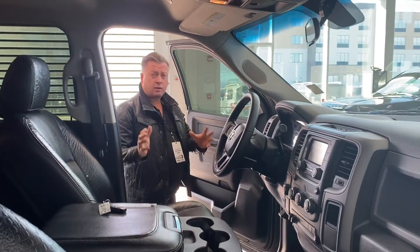Nice truck — power windows, power locks. Shano Subject, St. Albert Dodge. Give me a call direct: 780-901-6719. We'll test drive some trucks. Thank you.